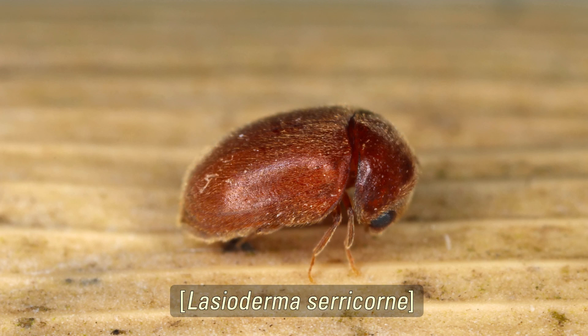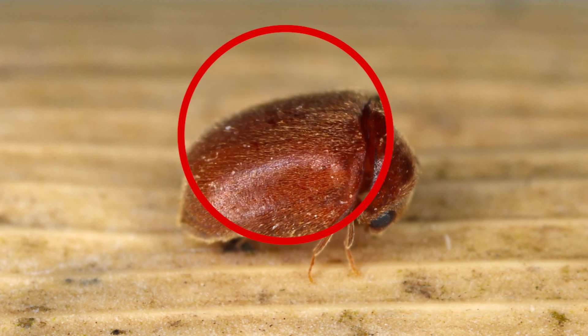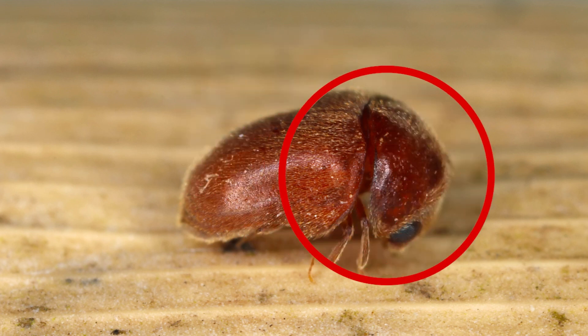The cigarette beetle is a small reddish-brown beetle about one-eighth of an inch long. These beetles have a rounded, hump-backed appearance with their heads tucked under the thorax, resembling a tiny brown ball.